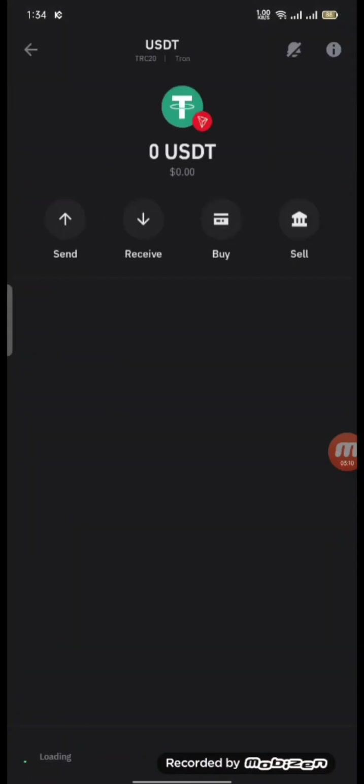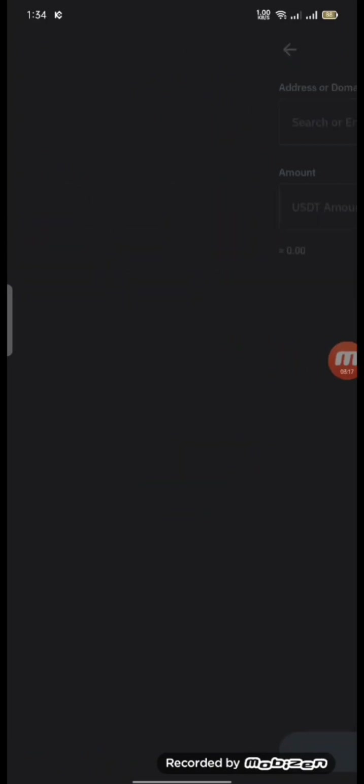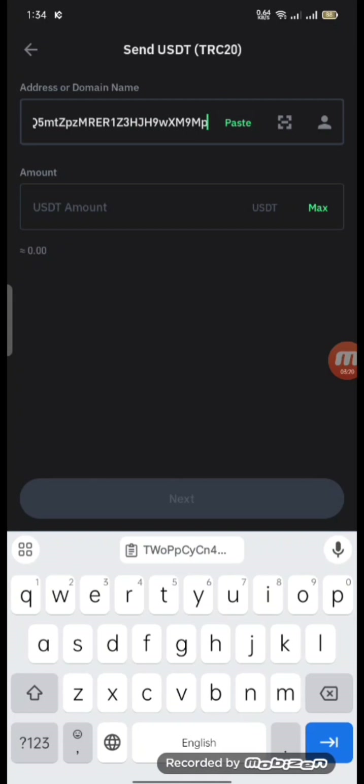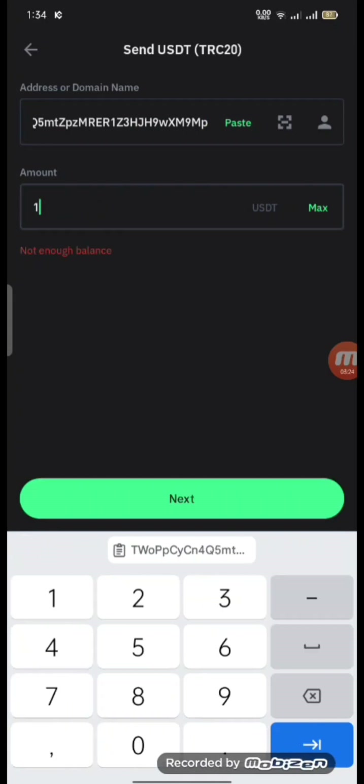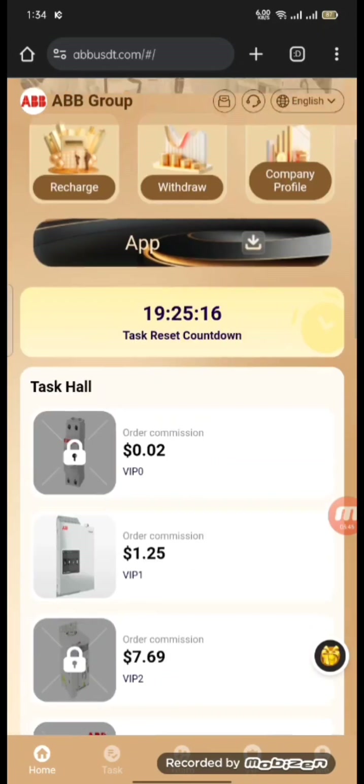You should have a balance in Trust Wallet. I have already set up the deposit. Now I click on Send, and the copied address will be automatically pasted. Then you select the amount you want to unlock, and then click on payment. After one to three minutes you will be able to see it on your home page.